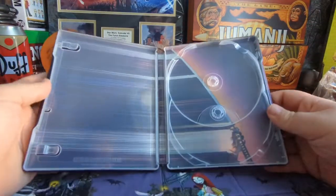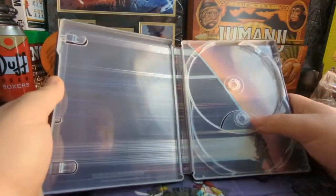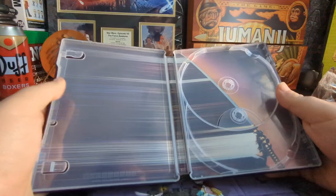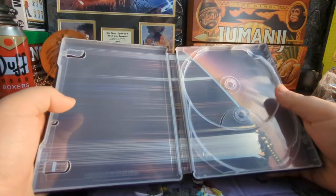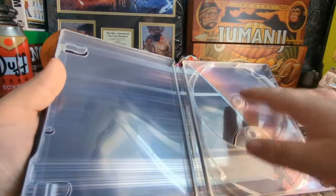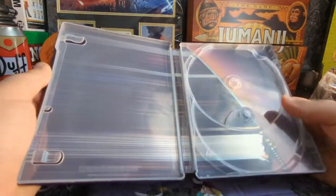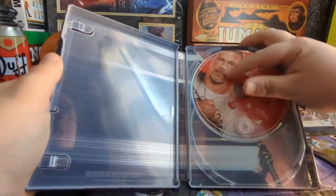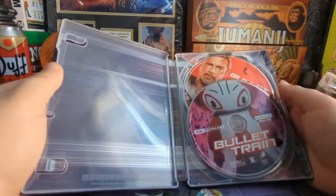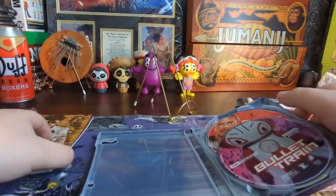And our inside artwork — I'm not sure how to feel about this. On one hand I don't hate it, but on the other hand it's a wasted opportunity. They really could have put something that would have wrapped around inside, or just a still from the movie — because you can't even see it unless the discs are out. It's not bad looking, I just think they could have done a little bit more, especially because there were a lot of very cinematic scenes that really could have looked nice.